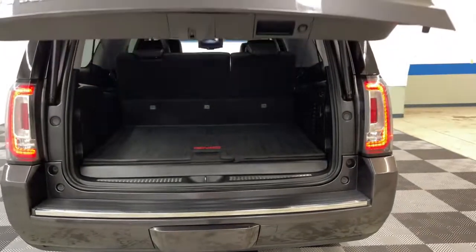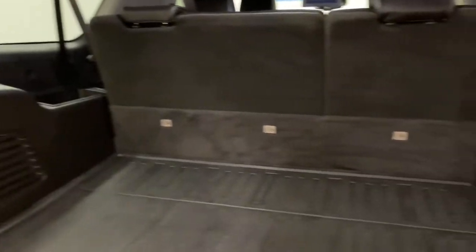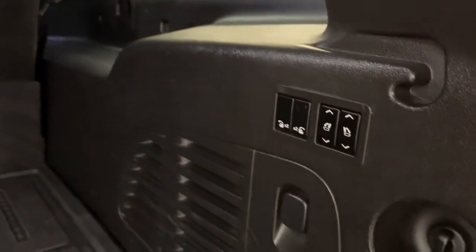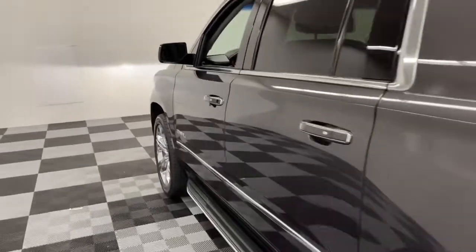These are just some of the great options this vehicle comes with: navigation system, power liftgate, electronic stability control, seat memory, trip control computer, CD player, power windows, bucket seats, four wheel disc brakes, power steering.